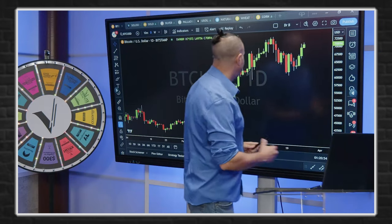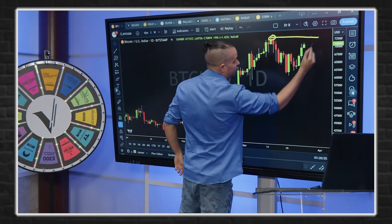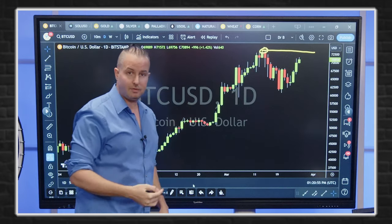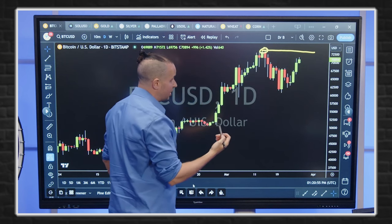The first thing to look at is we have a double-top, which short-term will be resistance. That's just below $74,000 — around $73,700 to $73,800. That's going to be your short-term resistance.